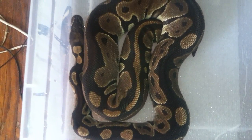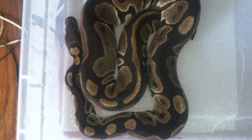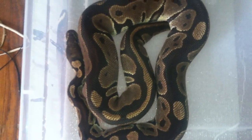But if you want, take some guesses on how many eggs you think she might lay. This is her first time so she might not lay a whole bunch, but you never know.